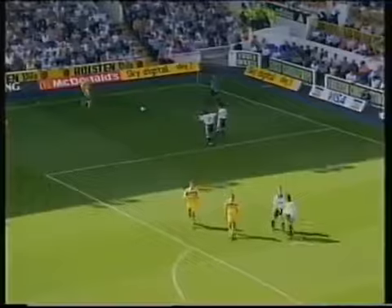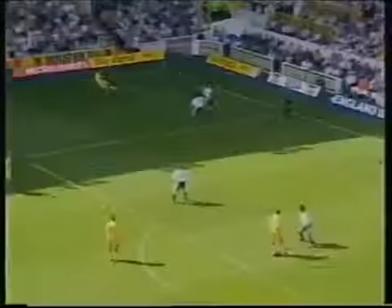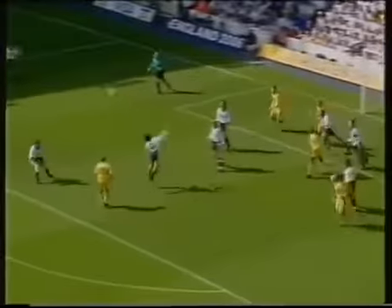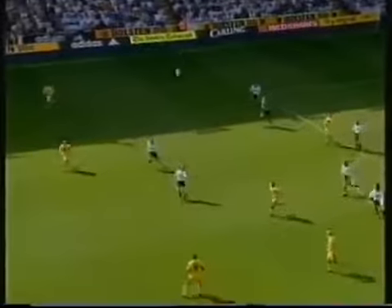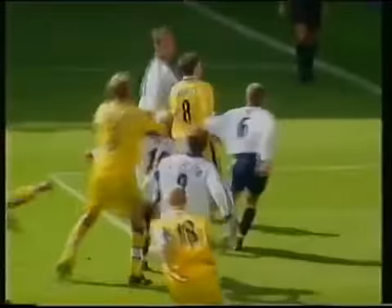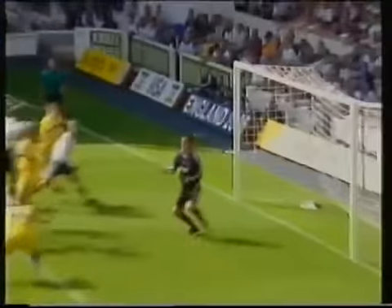Ian Hart can curl it in with his left foot. Mills with the chance! And that was drifting inside the far post, I think. Perhaps needed another touch to make sure it got there, but Leeds couldn't supply that.